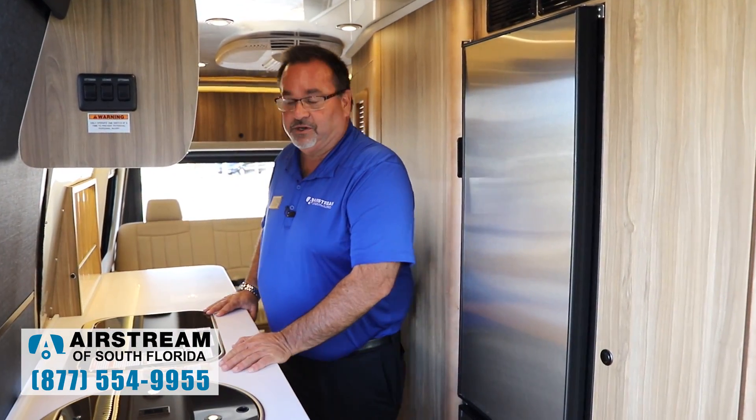Hopefully I covered just a few of the great new things on these Airstream Interstates. I want to thank you for joining me today. Todd Utzman here at Airstream of South Florida, a division of North Trail RV.